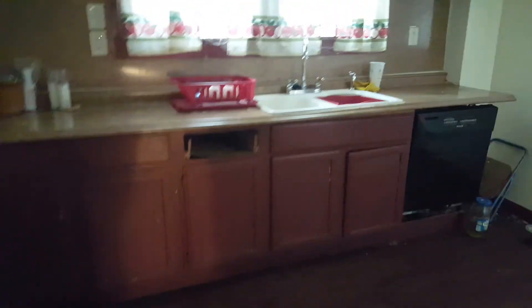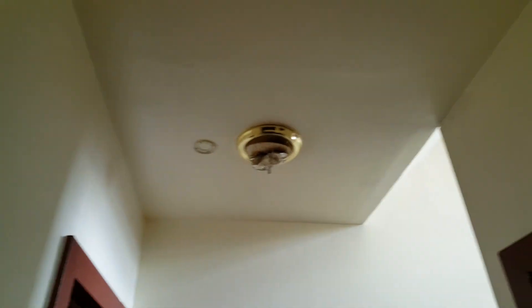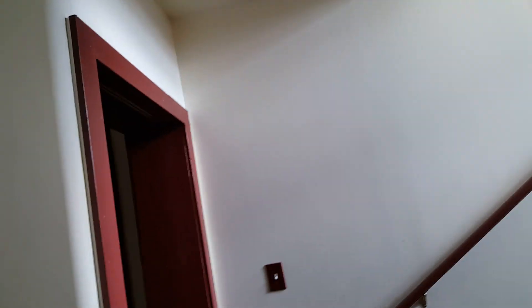I'm back up to the upstairs. There's quite a bit of work to be done in this house. Another outlet cover — looks like they took all the outlet covers. Hallway going upstairs — paint all the walls. We need a light globe, a whole new light switch, and a light fixture. Smoke detectors throughout the house.